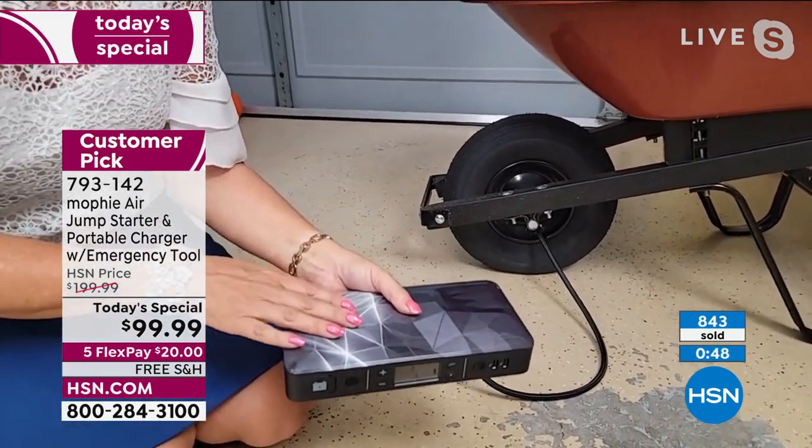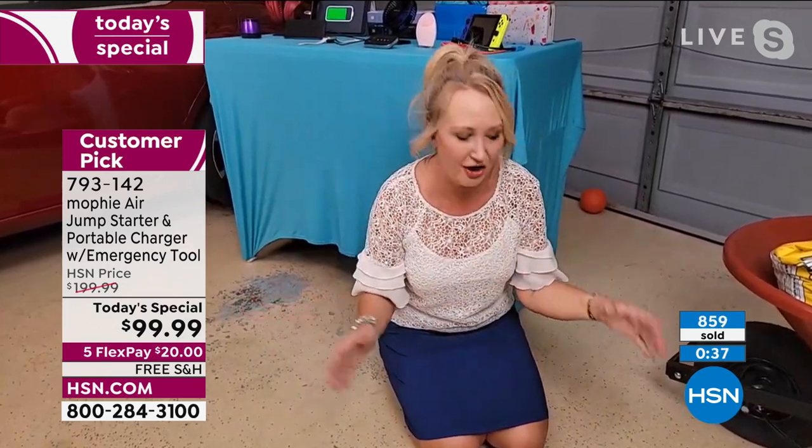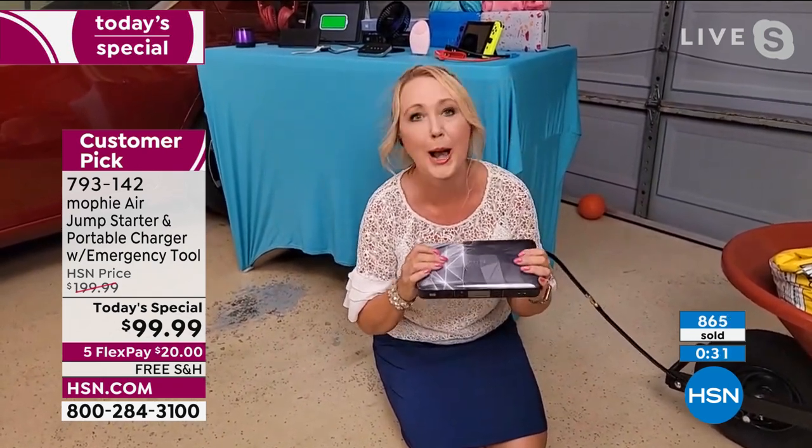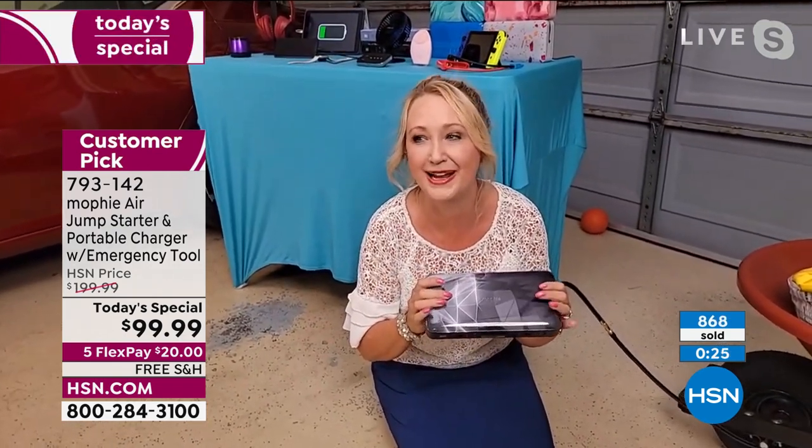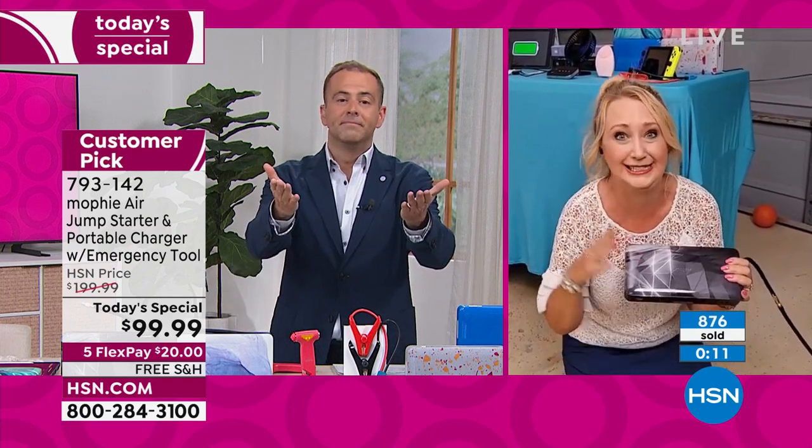That is the power you're getting with Mophie — no complicated equipment, no having to call your husband when something needs inflating. This is empowering. You're going to love it if you're a driver, a new driver, or planning summer travel. We've never seen a lower price on the most powerful Mophie, the Mophie Air. Our company Mophie has said you're not going to see this price again, so you might want to put some in the gift closet even for the holidays.